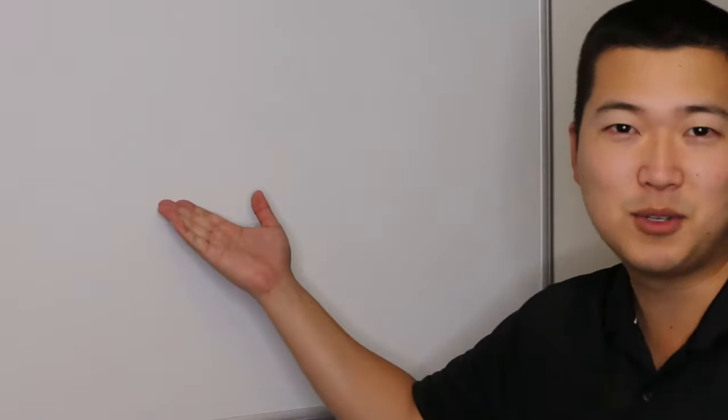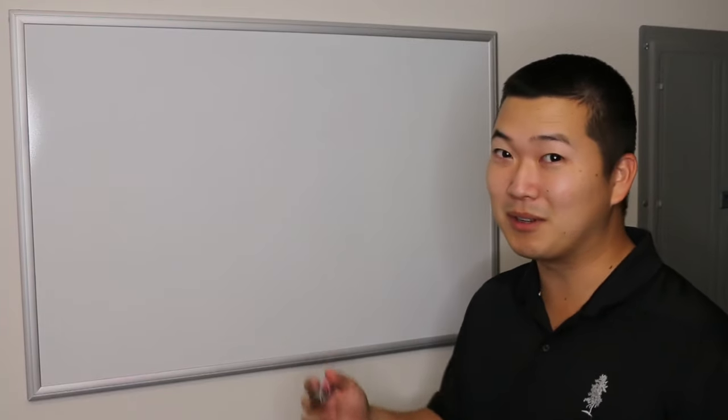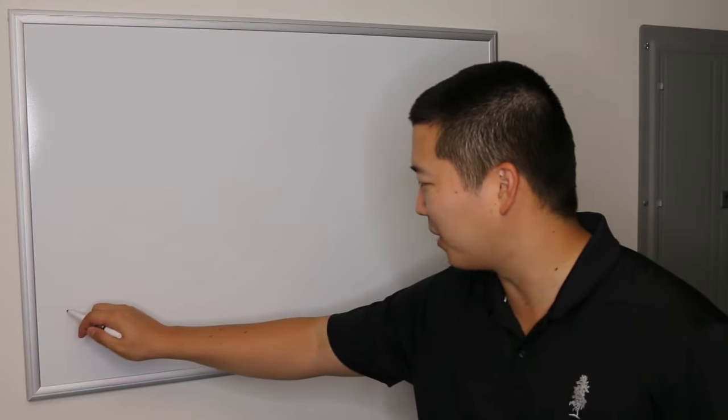And speaking of scenery, we're going to need to change it up here. So to the board. Welcome to the board. We're going to start building our building. Any good building starts with some ground, so let's start with some ground.